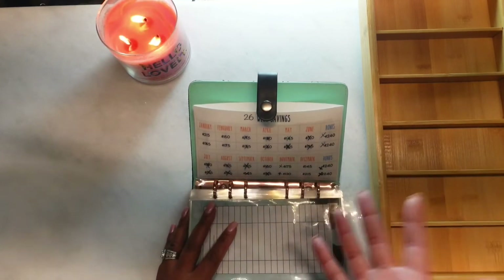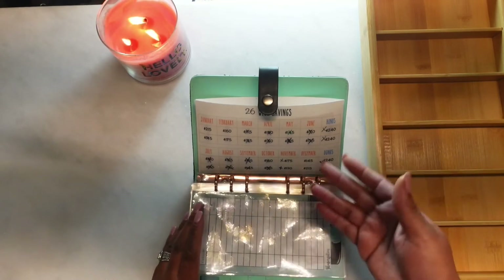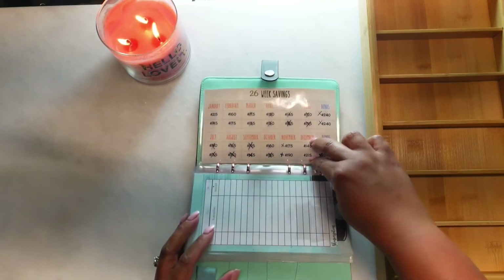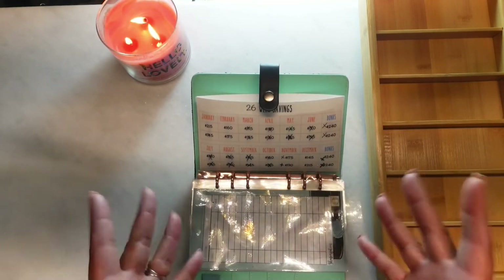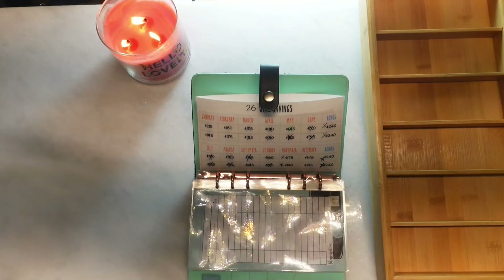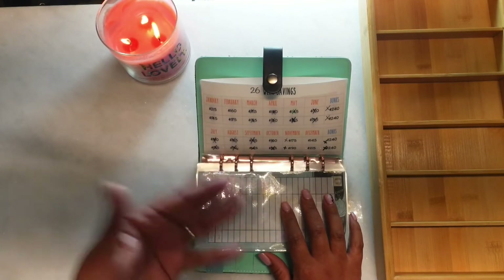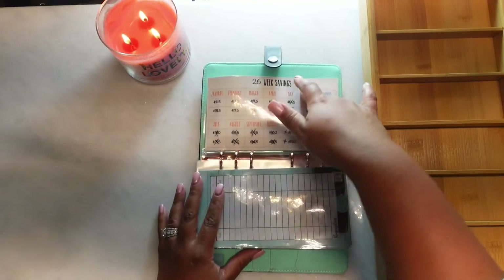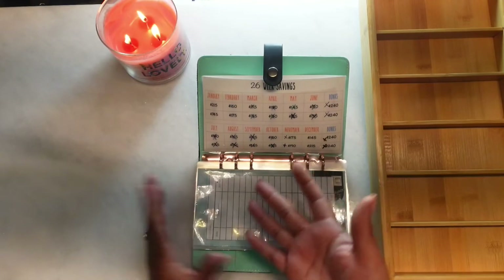I was only able to stuff one of the bonuses when I was supposed to stuff two. Anyway, I ended up finding the envelope so I stuffed it, and I only had two spots left. So I went ahead and stuffed those to finish this 5k challenge. What I did was I took some money from my savings envelope — about $130 in cash that I had.